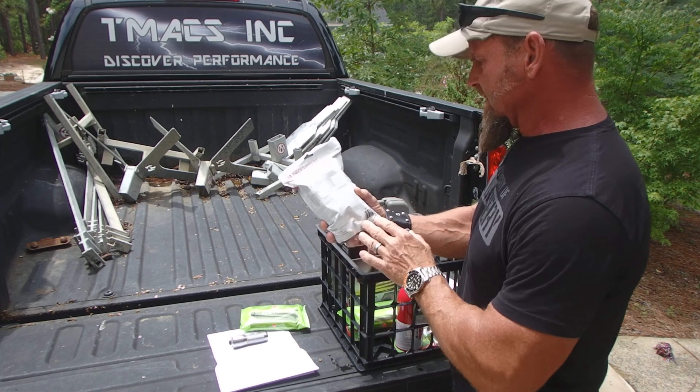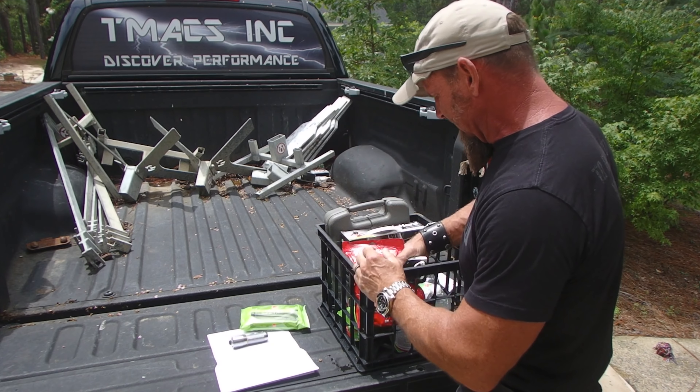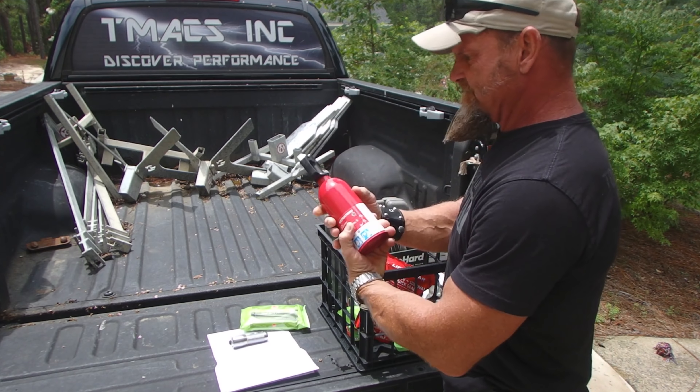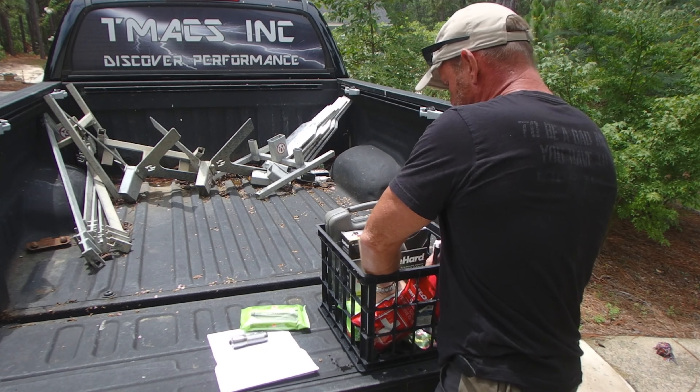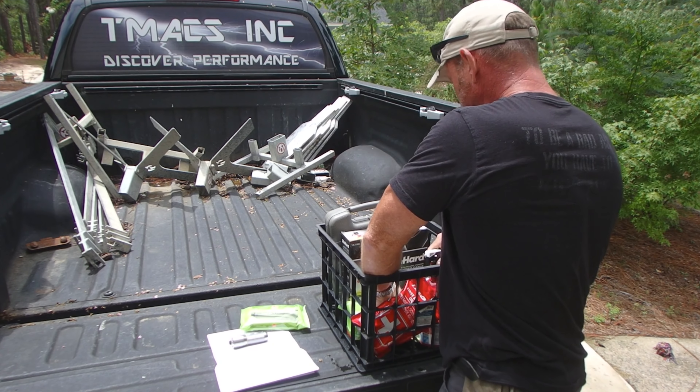A first aid kit. This one's pretty complete — just a basic first aid kit. Got to have a fire extinguisher. These are in all my cars. And then there are some chem lights in here as well.